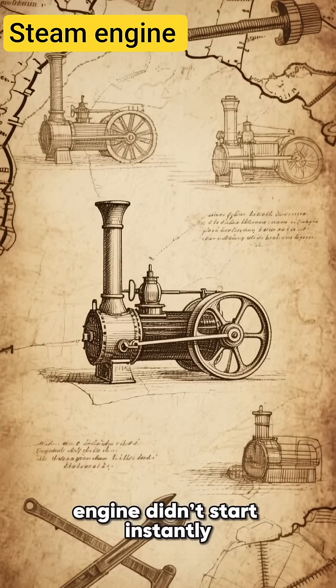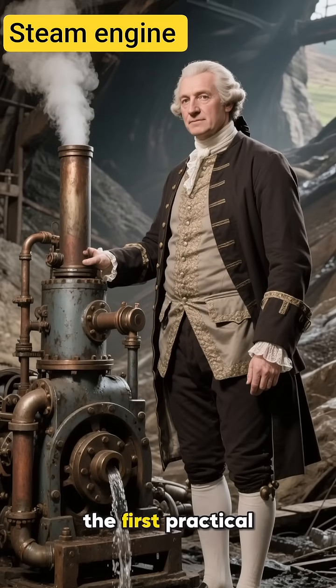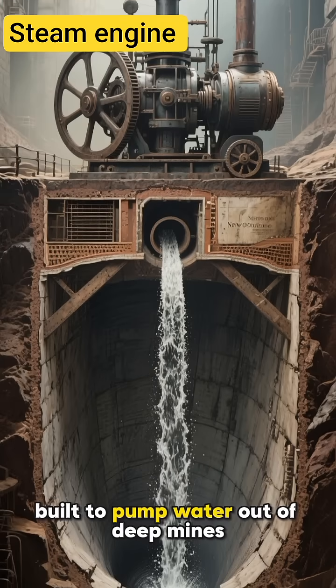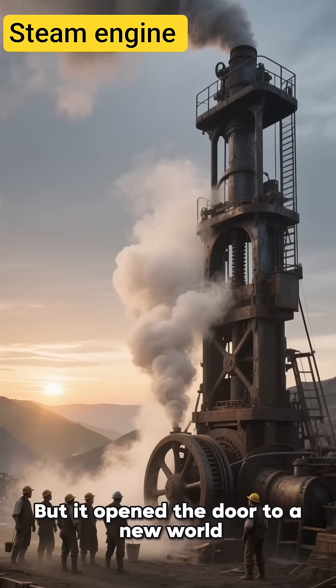The journey of the steam engine didn't start instantly. Its roots go back to 1712, when a man named Thomas Newcomen created the first practical steam engine. A simple yet revolutionary machine built to pump water out of deep mines. It was slow, huge, and not very efficient. But it opened the door to a new world.